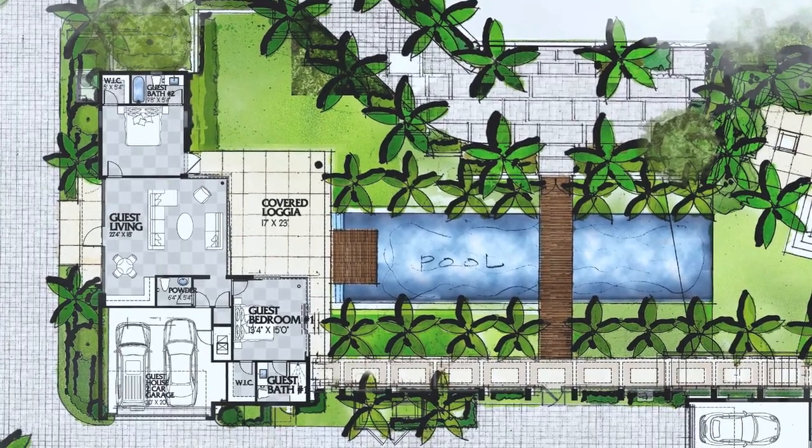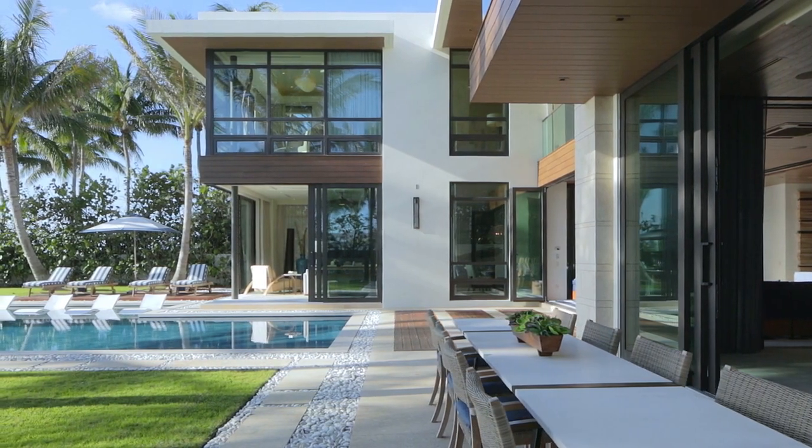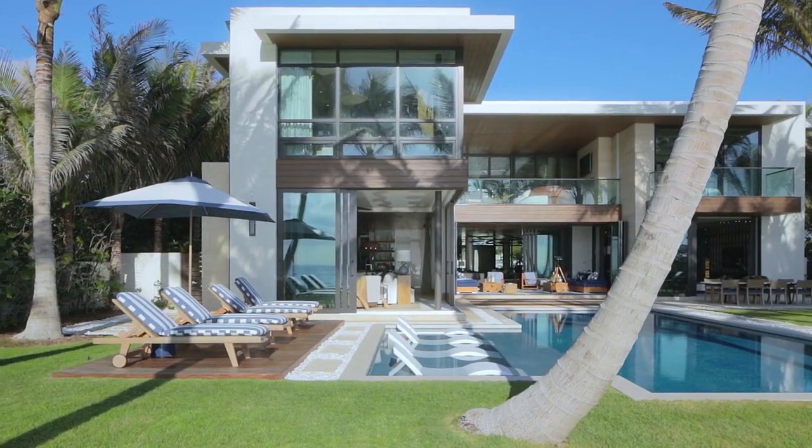The house is also situated at 17 and a half feet above sea level, so that if a breaking wave were to come through, the house is designed structurally so it can withstand the force of a wave as well.